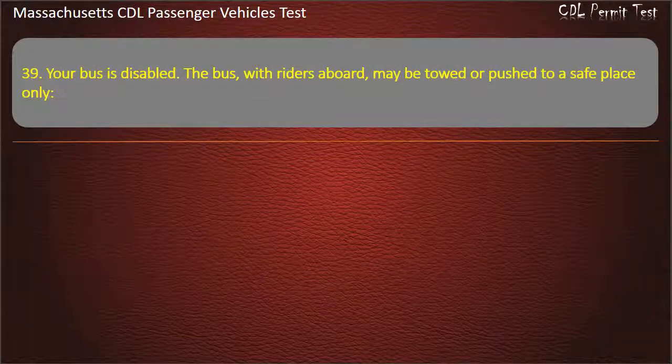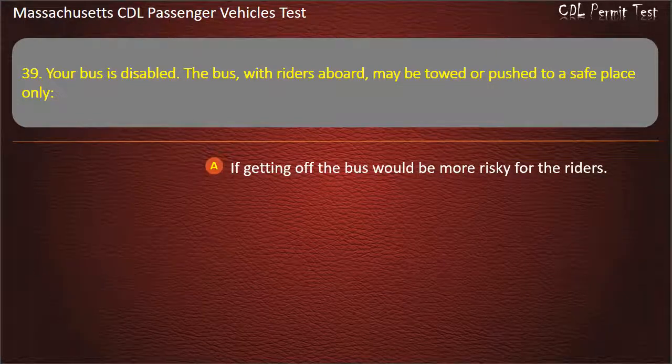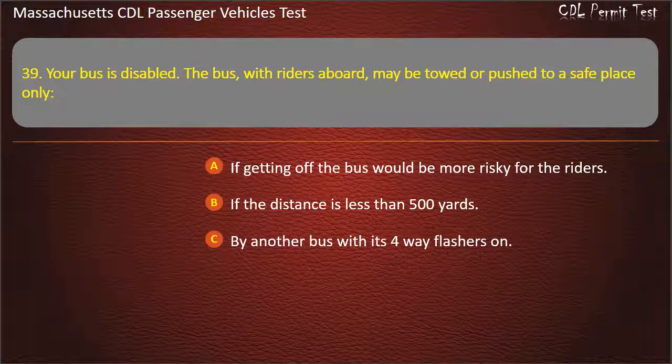Question 39: Your bus is disabled. The bus, with riders aboard, may be towed or pushed to a safe place only — if getting off the bus would be more risky for the riders, if the distance is less than 500 yards, by another bus with its 4-way flashers on, or by a 27,000 GVWR or larger tow truck. Answer: If getting off the bus would be more risky for the riders.